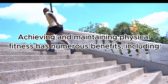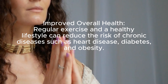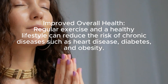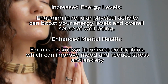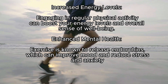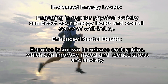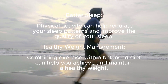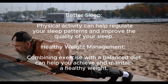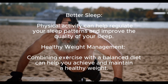Achieving and maintaining physical fitness has numerous benefits, including improved overall health. Regular exercise and a healthy lifestyle can reduce the risk of chronic diseases such as heart disease, diabetes, and obesity. Engaging in regular physical activity can boost your energy levels and overall sense of well-being. Exercise is known to release endorphins, which can improve mood and reduce stress and anxiety. Physical activity can also help regulate your sleep patterns and improve sleep quality, and combining exercise with a balanced diet can help you achieve and maintain a healthy weight.